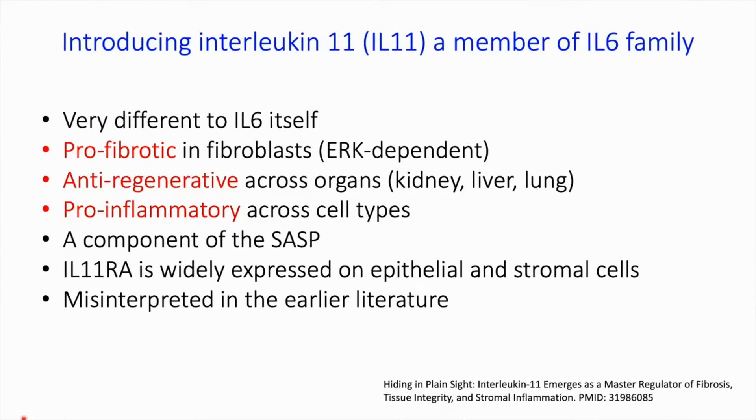I'd like to introduce interleukin-11, because not many people know what it is — it's a very little studied cytokine and largely misunderstood. As a high-level summary: it's a member of the IL-6 family, but very different to IL-6. It's pro-fibrotic in fibroblasts in an ERK-dependent fashion, anti-regenerative across organs — we've seen this in kidney, liver, and lung — and pro-inflammatory across cell types. It's a component of the SASP, its receptor is widely expressed in both epithelial and stromal cells, and it is very largely misinterpreted in the earlier literature.